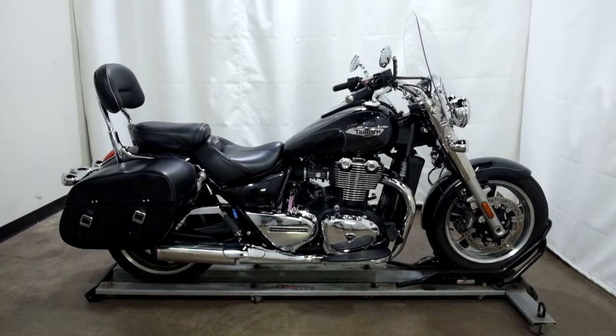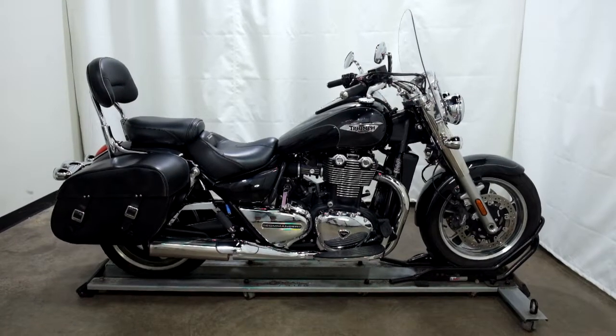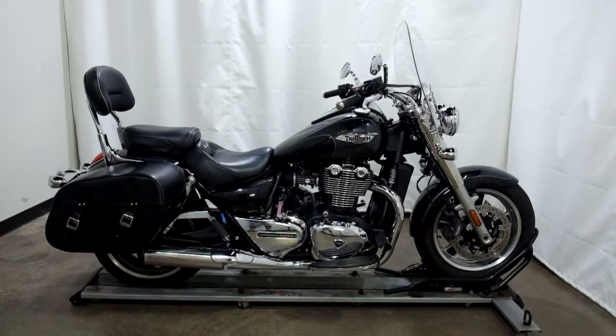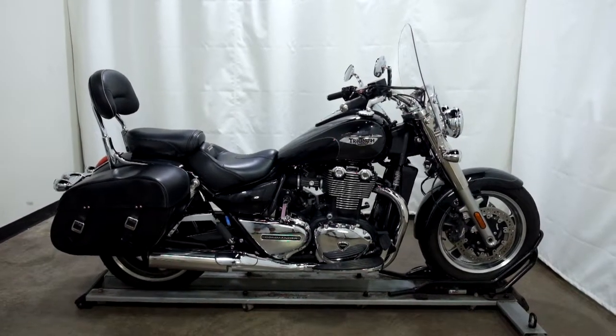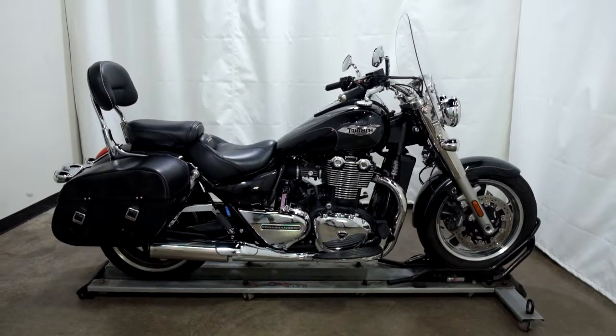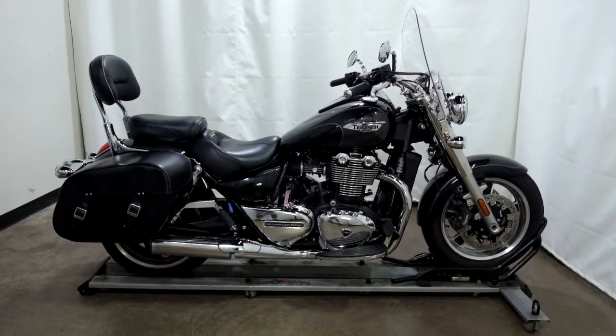Welcome to SimplyRideUSA.com. Today we have a pre-owned 2014 Triumph Thunderbird Commander Edition. This cruiser has just over 21,000 miles on it and has gone through our 25-point inspection. Let's take our walk around it, we'll show it to you, then we'll fire it up for you.